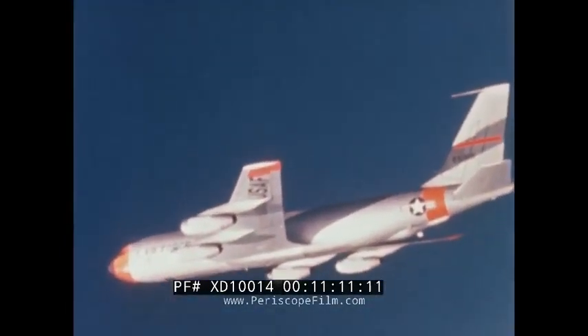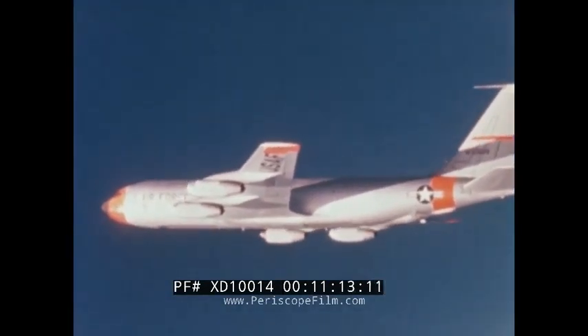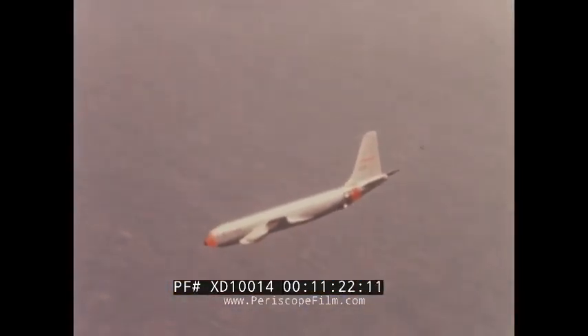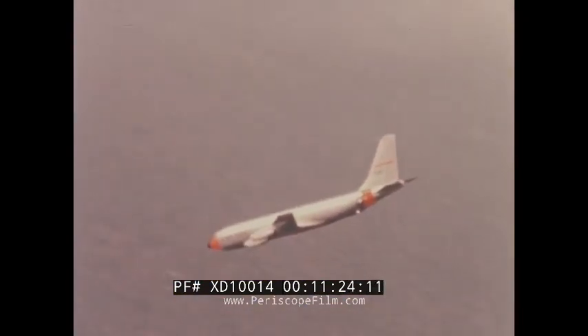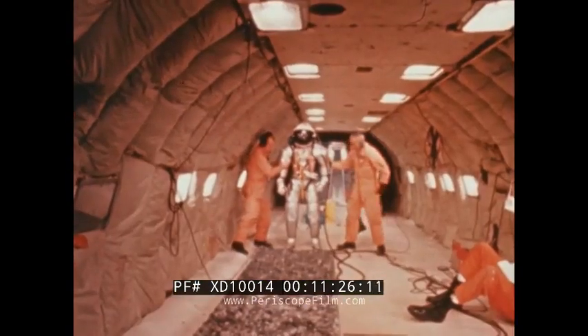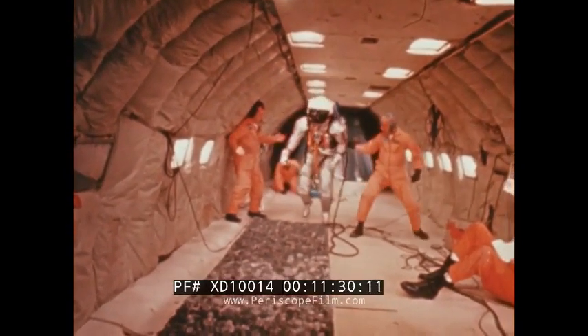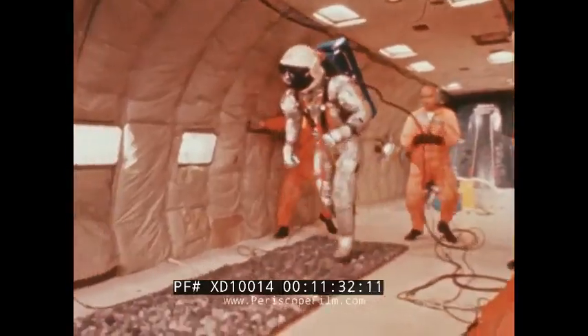Exhaustive testing of the EMU components has included performance demonstrations under simulated lunar gravity. Lunar gravity — one-sixth that of Earth gravity — can be produced aboard aircraft flying parabolic trajectories. Such flights were used to determine helmet impact stresses during simulated lunar gravity. The subject, wearing an instrumented helmet, dove into a bed of rocks believed to approximate the size and type that will be found on the lunar surface.